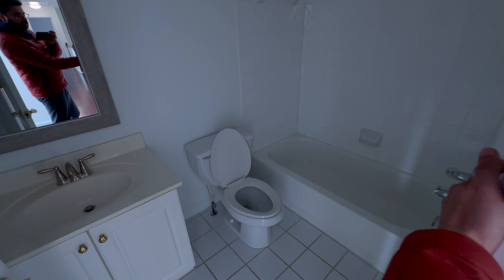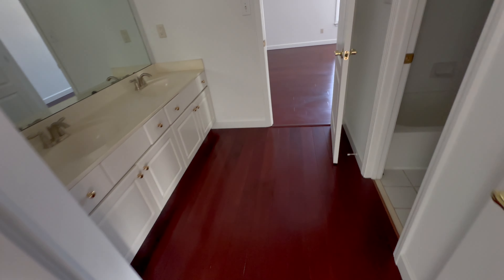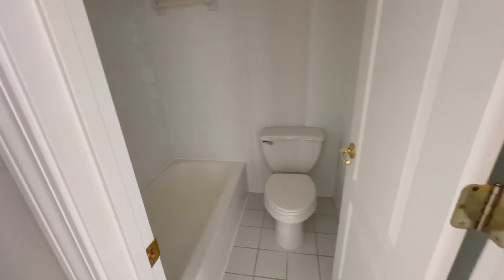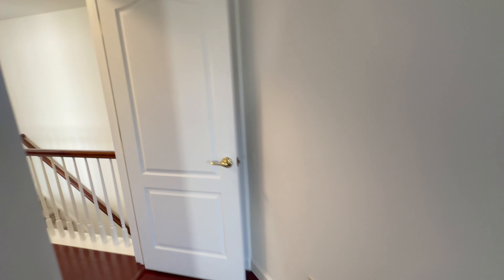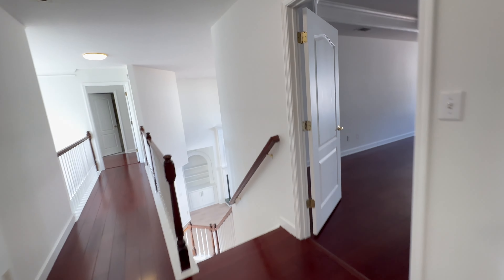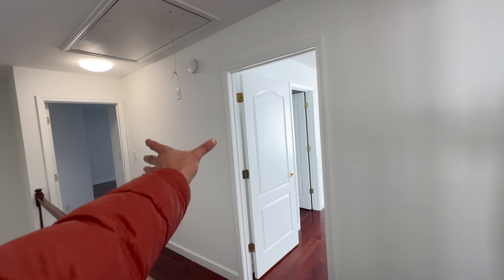Room 2 has an attached bathroom and a closet. Room 3 has hardwoods again, lots of windows, a closet, and a bathroom. Every room has a bathroom attached. One room has a private bathroom with a good-size closet, and the others share a Jack and Jill bathroom. To recap: here's the master, then a room, the Jack and Jill bathroom, another room, and a full private bathroom.